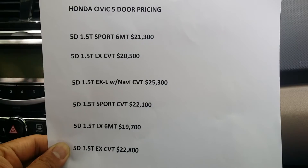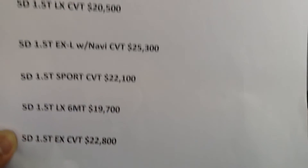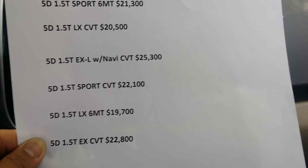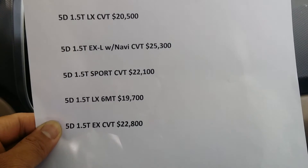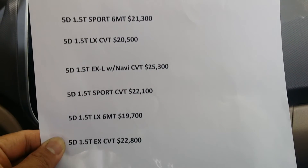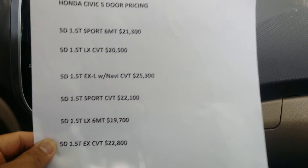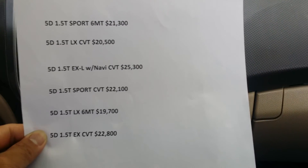The EX-L with navigation CVT is $25,300, the Sport CVT is $22,100, the LX 6MT is $19,700 — pretty good — and finally the EX CVT is $22,800. There's not much difference between trims, but still the price is good.